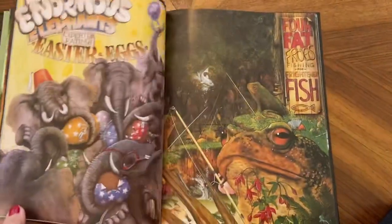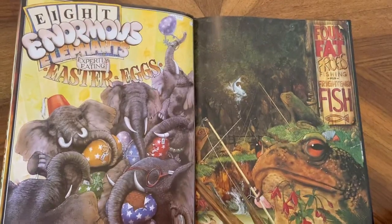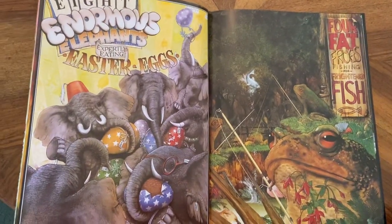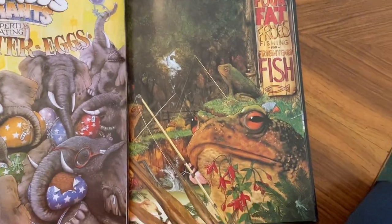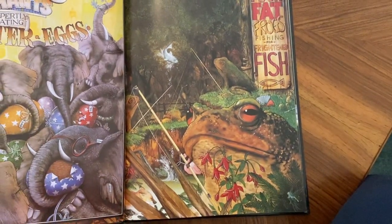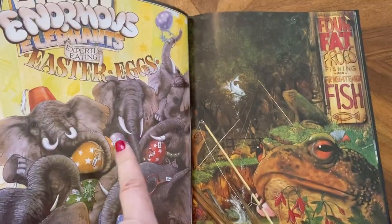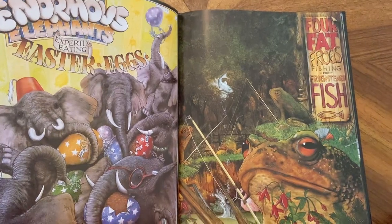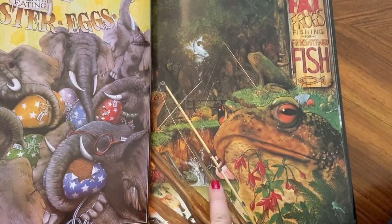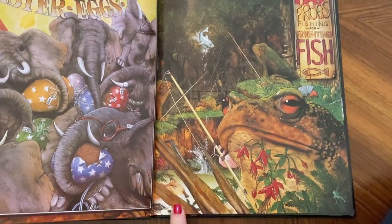Feel free to pause along the way and look at all the amazing pictures. Eight enormous elephants expertly eating Easter eggs. And four fat frogs fishing for frightened fish. Lots of eggs — this one's wearing some eyeglasses. There's a flamingo hiding behind the frog, and there's a little fox down there.